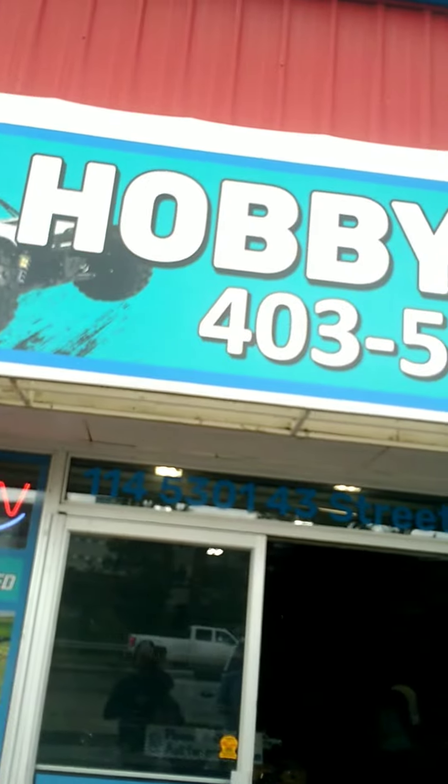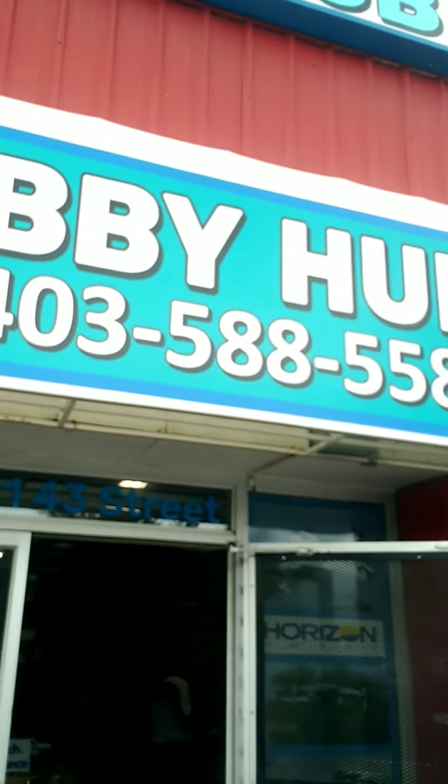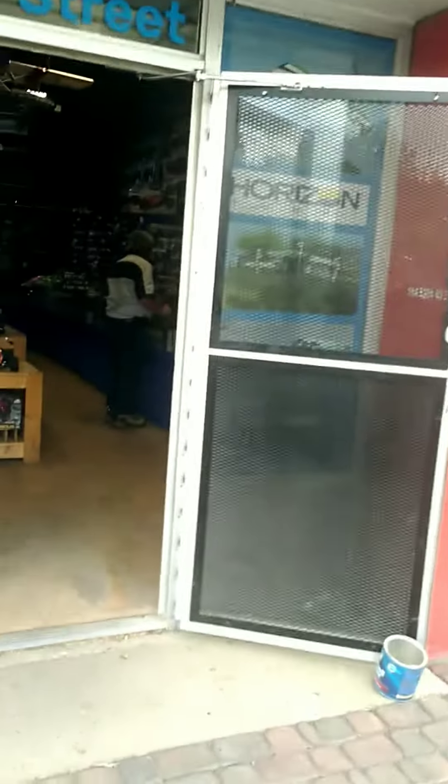Hello YouTube, this is Mike. I'm in Red Deer and this is a hobby shop that I just discovered. In here they have the biggest remote control truck I've ever seen — it's actually gas-powered.